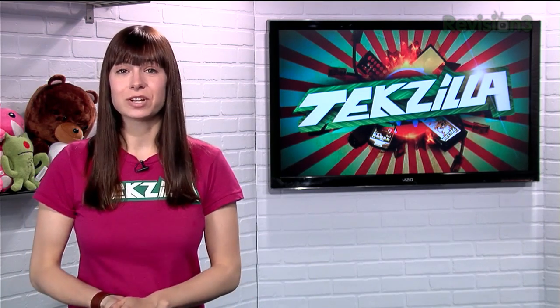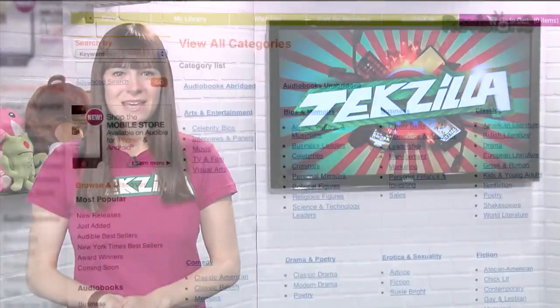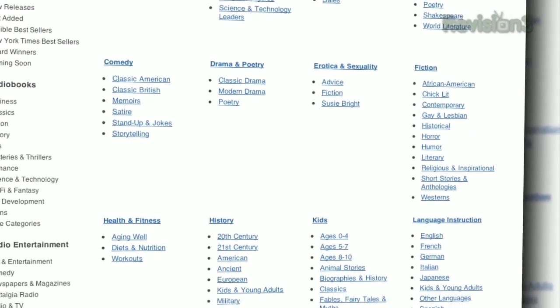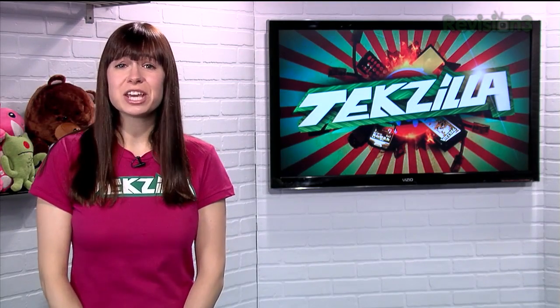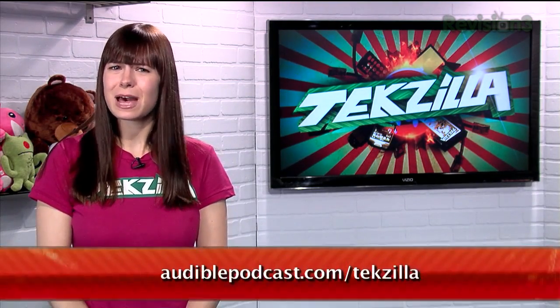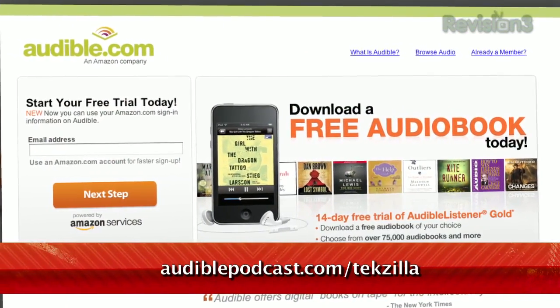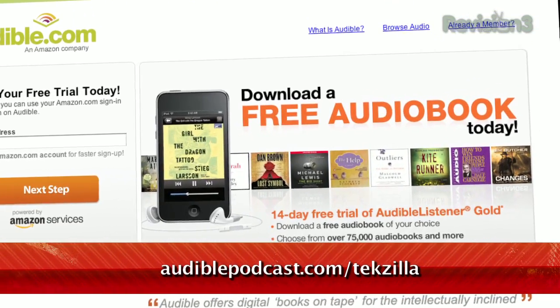Choose from books in every genre: science fiction, thrillers, drama, comedy, business, history, and more. TechZilla viewers may enjoy Delete This At Your Peril by Neil Forsyth, narrated by Cameron Stewart. This wickedly funny and original book features the exchanges between Bob Servant and some hapless spam merchants. Even better, you can get it for free — just go to audiblepodcast.com/techzilla and you'll get a free audiobook download of your choice when you sign up today.